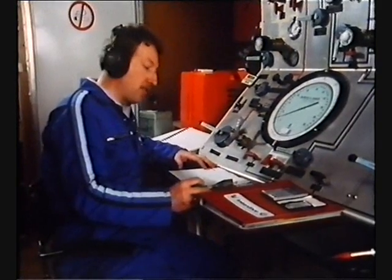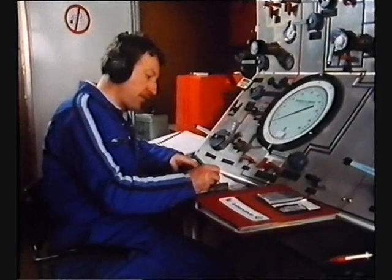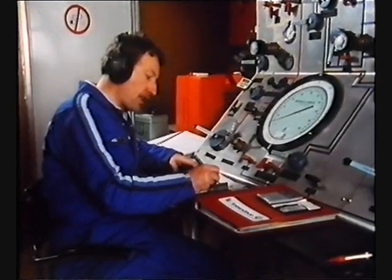Once underwater, the standby diver swims along the diver's umbilical. Got his umbilical — you're following the diver's umbilical. Going down. At every stage, he tells the supervisor where he is and what he is doing. It is imperative that the supervisor understands what is going on at all times. He is the team leader and has the ability and authority to make the crucial decisions.